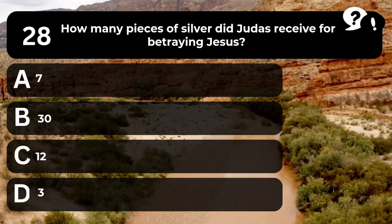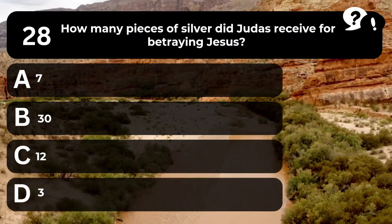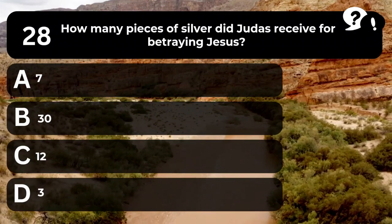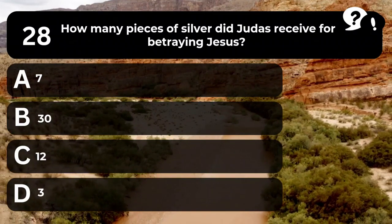Question 28. How many pieces of silver did Judas receive for betraying Jesus? A. 7. B. 30. C. 12. D. 3.